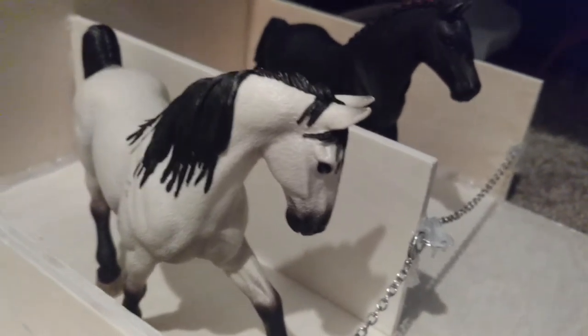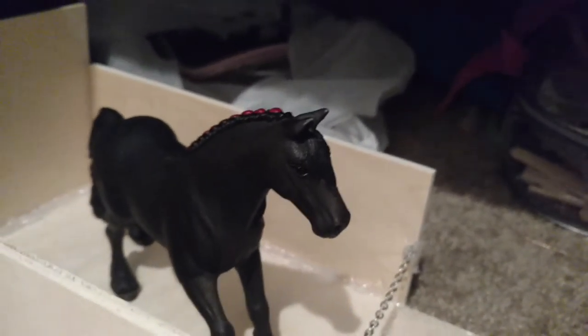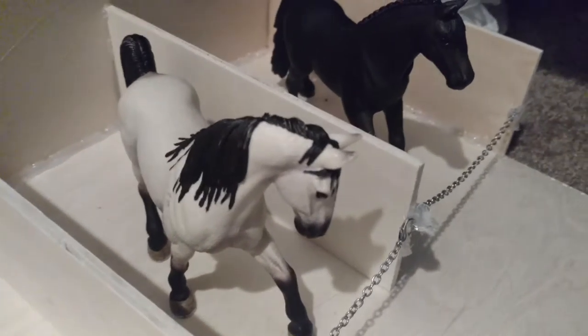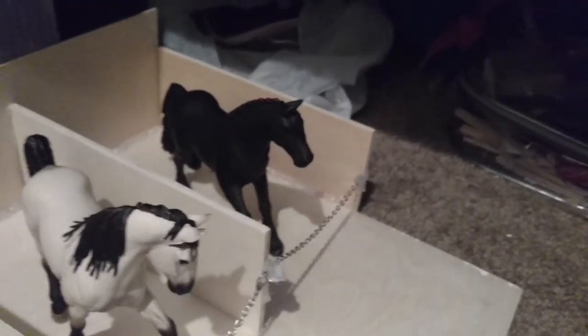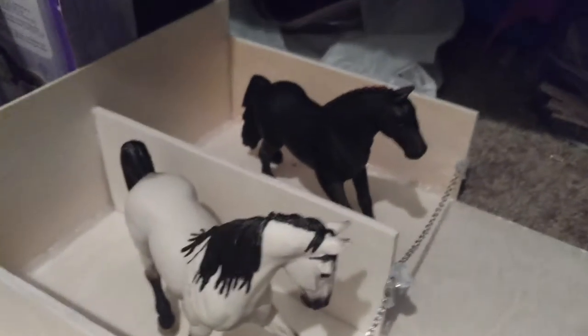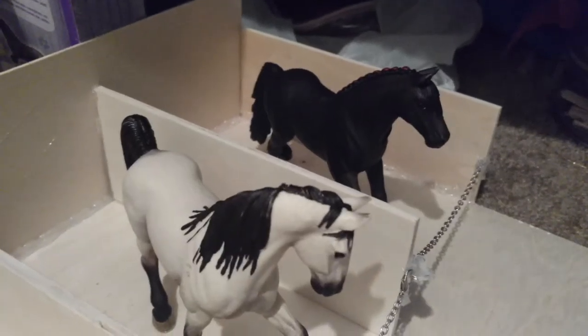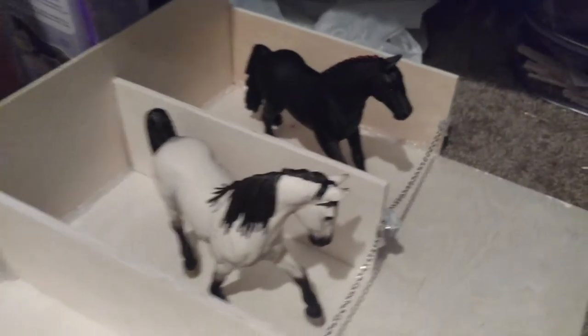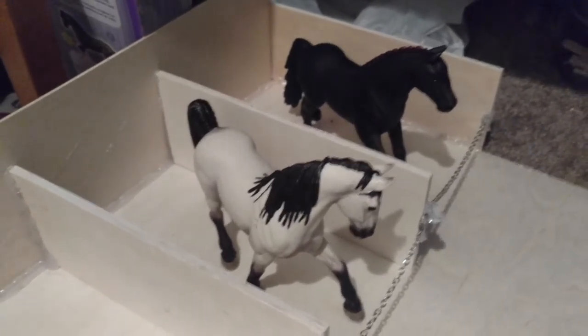Then that's my broodmare, Little Miss Savannah. That's their foal — she's actually gonna have another. And that is Danielle's horse. There's a Daniel and a Danielle — I couldn't think of any better names, so just bear with me.